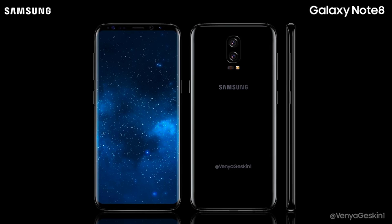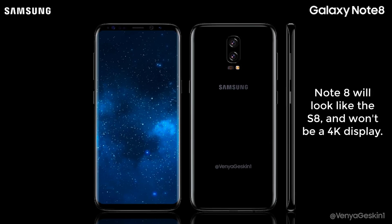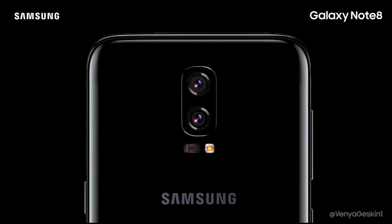We have a few other bits of information on the Note 8 that I summarized in a previous video, and you can find the links to that video down in the description box below. A quick personal opinion of mine is that the Note 8 will most likely look just like the S8, but it won't have a 4K display like some people are saying. Quad HD Plus is what we will be seeing on most flagships this year.